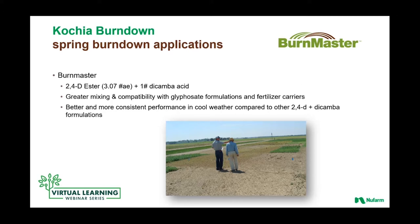Burnmaster is a combination of 2,4-D ester and dicamba acid. The 2,4-D and dicamba products still are our big drivers when it comes to many acres and geographies in burndown. This Burnmaster formulation utilizes an ester form of 2,4-D, which is going to be really effective on a broad range of weeds. The ester formulation also helps with greater mixing and compatibility with glyphosate formulations, fertilizer carriers, hard water, and all of those things. The dicamba — the active component we think about for kochia — is in the acid form, so you get quick uptake and good compatibility. We like that ester formulation primarily in geographies when going out early in the spring for kochia, as ester formulations perform well in cool weather compared to some amine-based formulations of 2,4-D and dicamba.